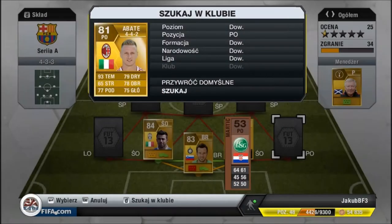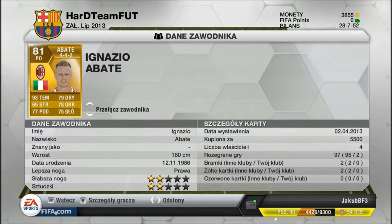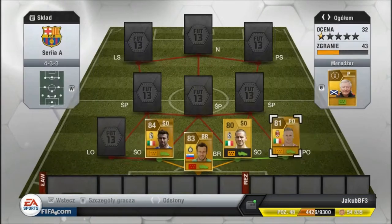Tutaj jest PO Abate — jeden chyba z najszybszych obrońców w Serii A. Kupiony za 5500, trochę drogo, ale opłacało się. Bardzo szybki. Obrony ma 78, strzały niezbyt dobre — to jest obrońca. 79 tryblingu, podanie 77, i 75 główek. Bardzo dobrze, też polecam.